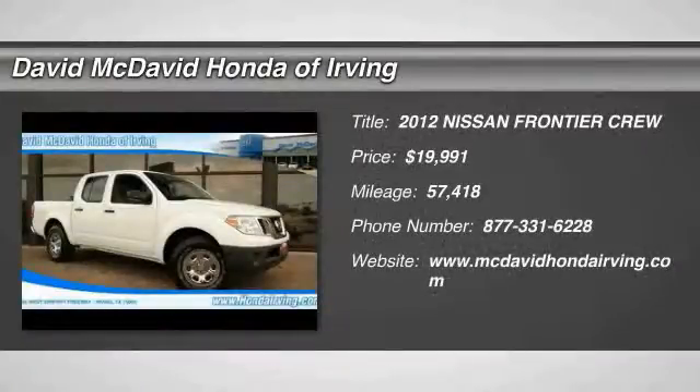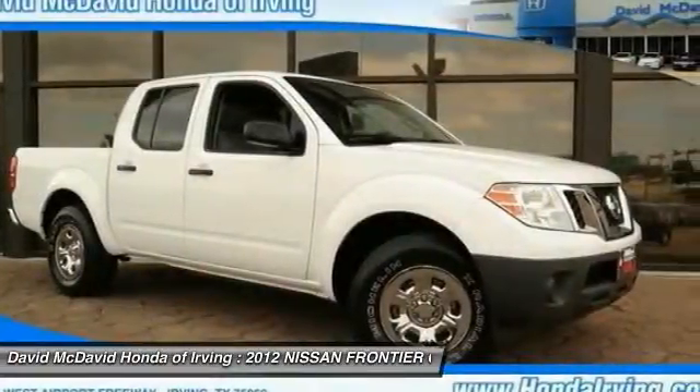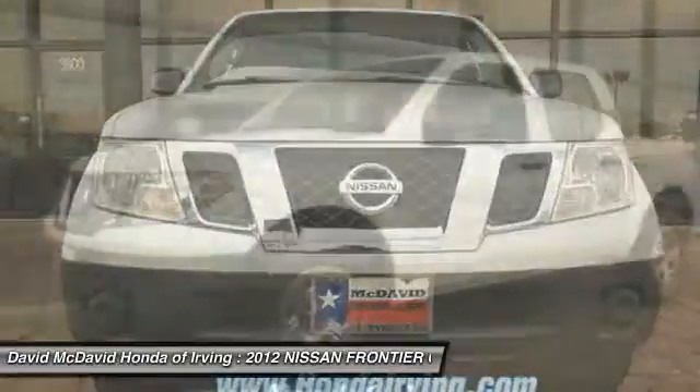2012 Frontier. The Nissan Frontier offers a full-length, fully-boxed frame for strength, serious off-road capabilities, and a five-star rating for side-impact crash safety.